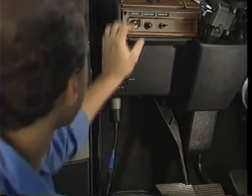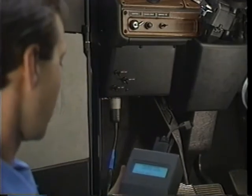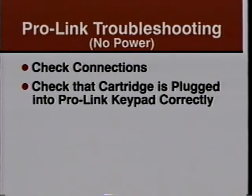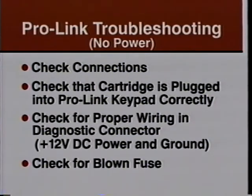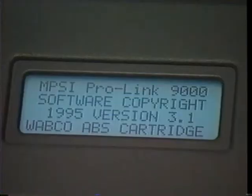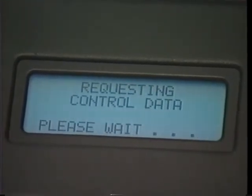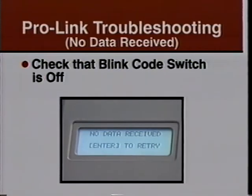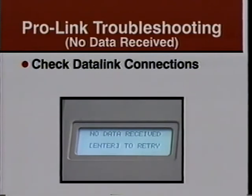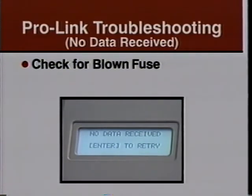With the vehicle ignition off, connect the Kent Moore ProLink 9000 to the six-pin Deutsch connector — it's very easy to connect the ProLink tool to the diagnostic connector. Turn the ignition on. If the ProLink does not power up, check connections: verify the cartridge is plugged into the ProLink keypad correctly, check for proper wiring in the diagnostic connector, look for 12-volt DC power and ground, and check for a blown fuse. If the no data received message is displayed, make sure the ignition switch is on to provide power to the ECU — voltage should be greater than 11 volts — the blink code switch must be off, and check for faulty SAE J1587 data link connections or wiring from the diagnostic connector to the ECU.